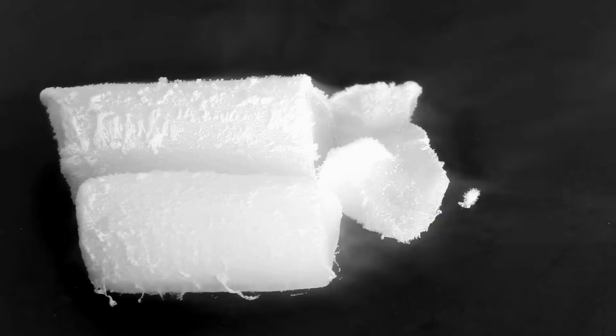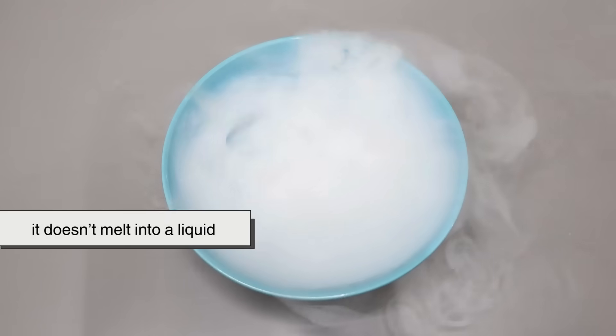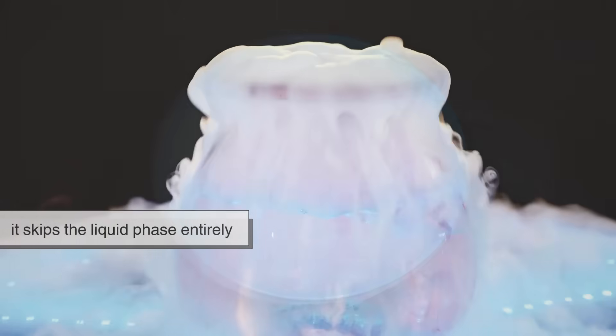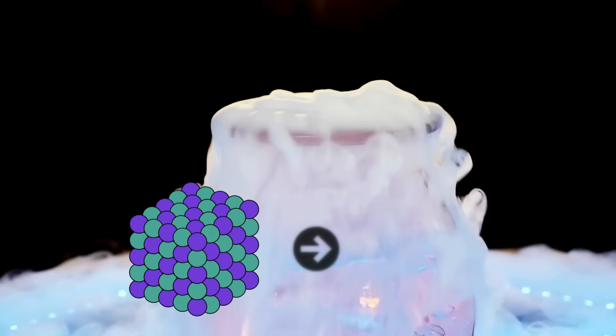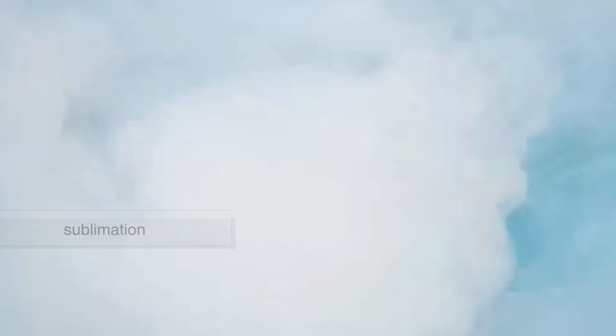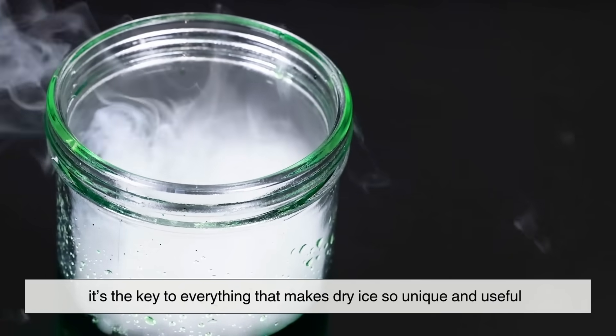And why dry? Because, unlike regular ice, it doesn't melt into a liquid. When it warms up, it skips the liquid phase entirely and goes straight from a solid to a gas. This process is called sublimation, and it's the key to everything that makes dry ice so unique and useful.